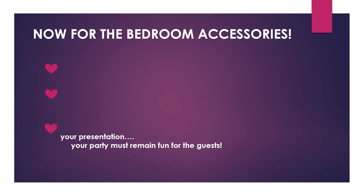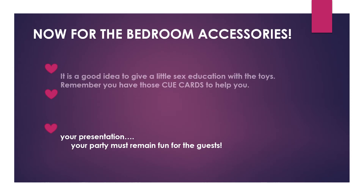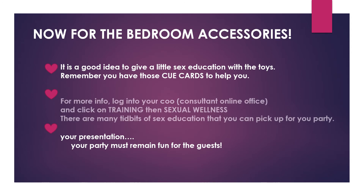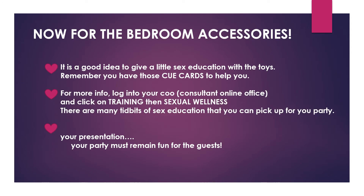Now for the toys — the bedroom accessories. It's a good idea to give a little sex education with the toys. Remember, you have those cue cards to help you. For more information, log into your COO — your Consultant Online Office — click on Training, then Sexual Wellness. There are many tidbits of sex education you can pick up for your party. But don't overdo it — just sprinkle it throughout the party and your presentation. Your party must remain fun for the guests.